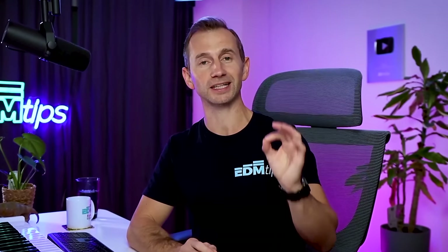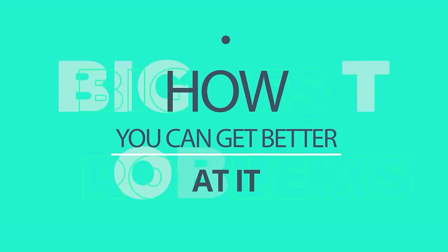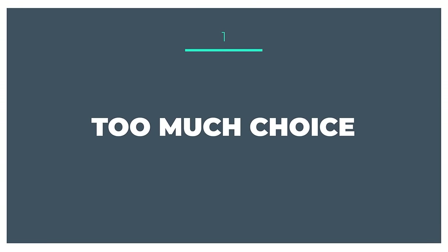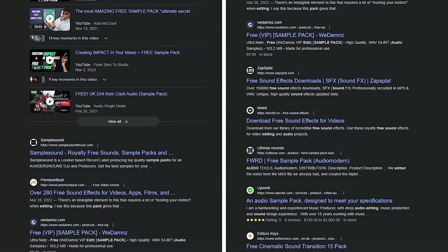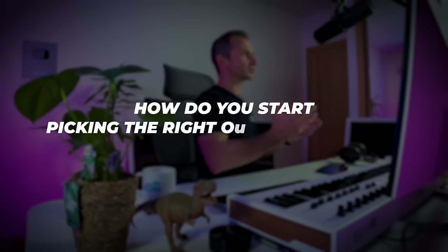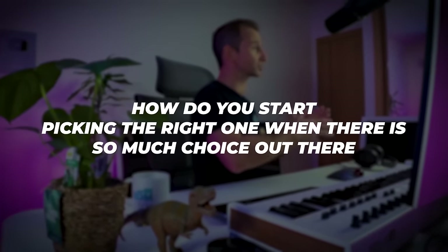So let's look at the biggest struggles when it comes to sound selection, and then we're going to look at some solutions. The three biggest problems are as follows. First: too much choice. You know what it's like to have thousands of sample and preset packs out there, probably thousands on your actual computer. How do you actually start picking the right one when there's so much choice?